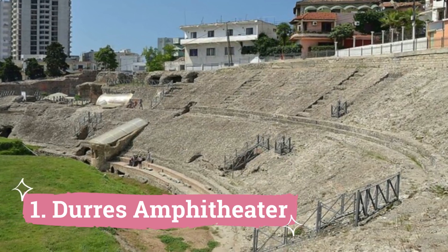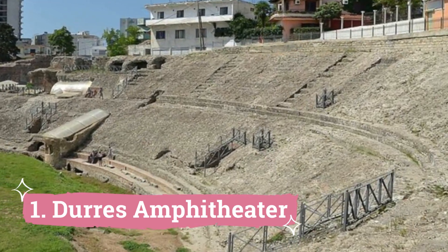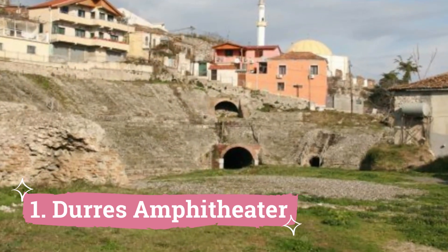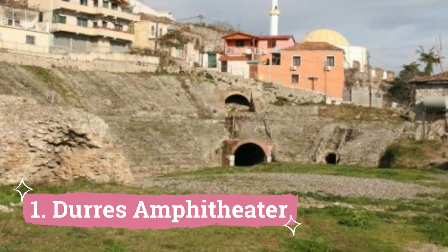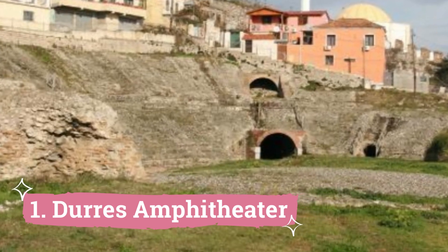Dores Amphitheatre: The largest and most significant Roman amphitheatre in Albania is the Dores Amphitheatre, built in the 2nd century AD under Emperor Trajan. It formerly housed up to 20,000 people for varied spectating events such as gladiator bouts and other ancient performances.